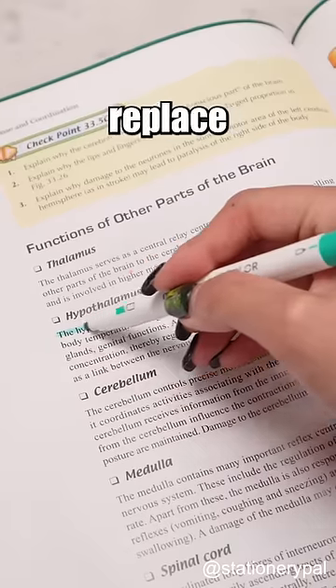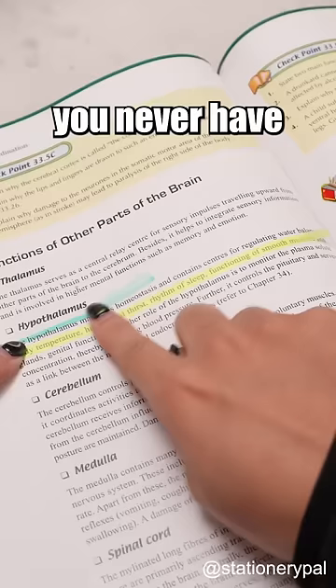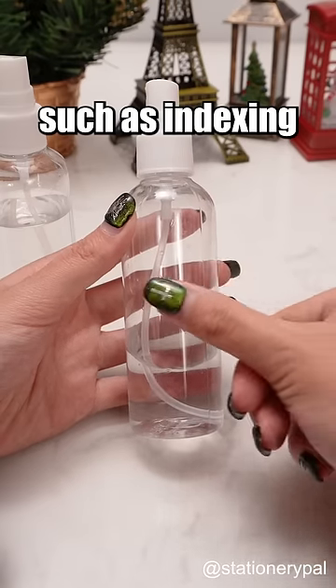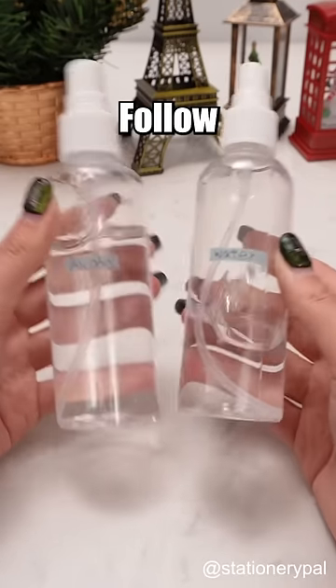Highlighter strips. They can replace traditional highlighters, so you never have to worry about highlighter mistakes again. Plus, they have versatile uses, such as indexing and organizing items. Follow for more.